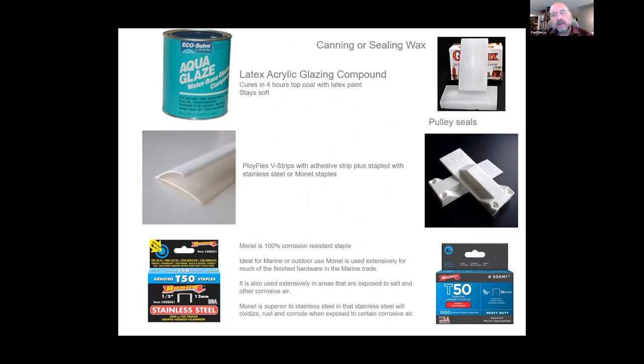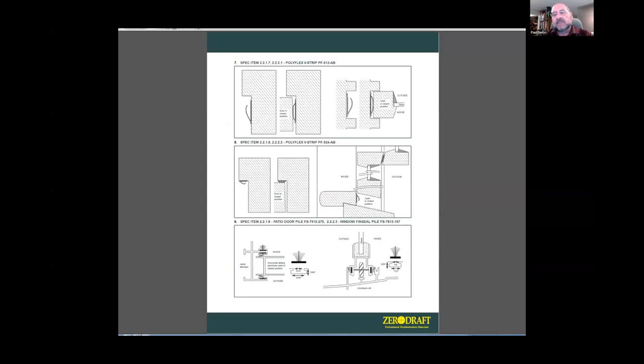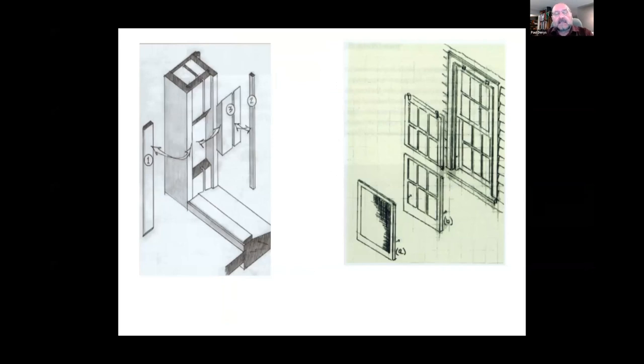These windows are very easy to maintain. We use calcium carbonate putty, wax the guides, and they can perform like new. There's a vinyl polyflex weather stripping we can install to give the same air tightness as modern windows, and even pulley wheel weather stripping. This diagram from Zero Draft shows the air leakage paths and the access door for the cast iron pulleys on the window jamb.